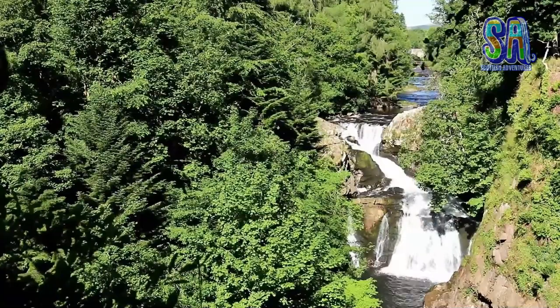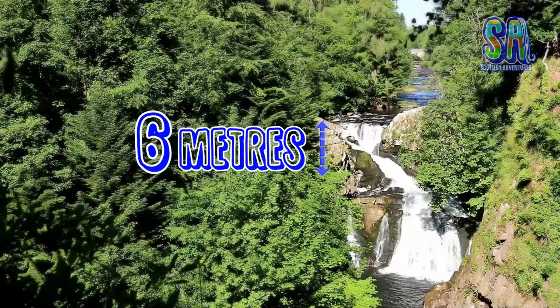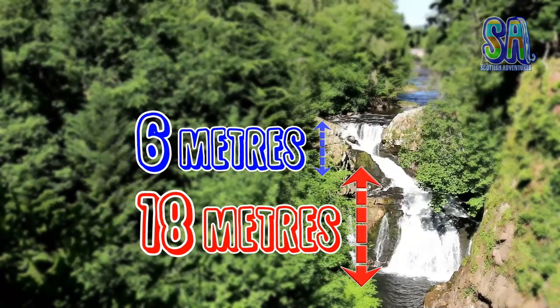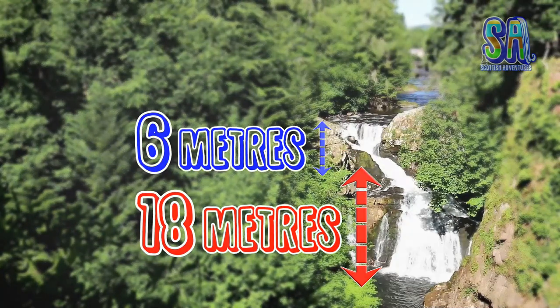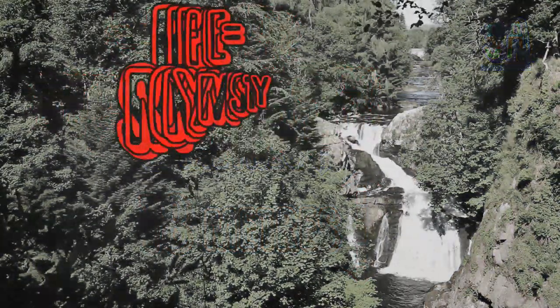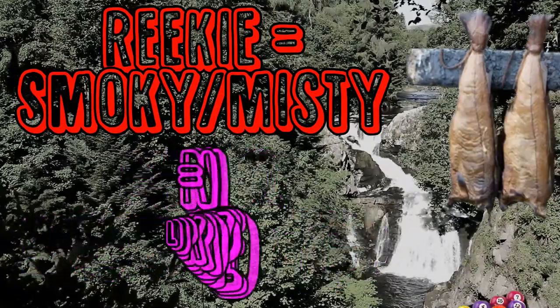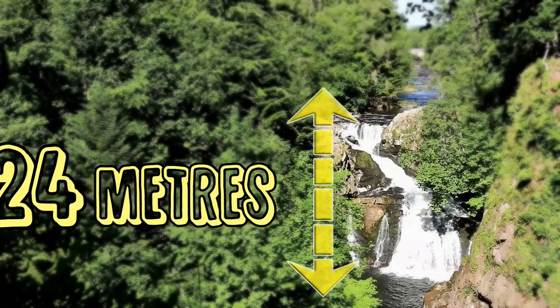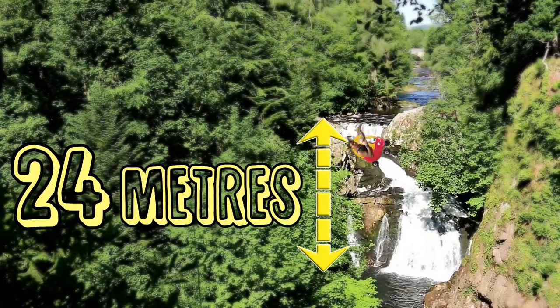Riki Lynn is actually two waterfalls. The upper drops 6 metres, the lower drops 18 metres. When the upper waterfall hits the lower, a fine mist is created and this mist is what gives Riki Lynn its name. Riki translates as smokey and Lynn means a deep pool. When the river is in spate, the two falls merge to create a single waterfall of 24 metres.